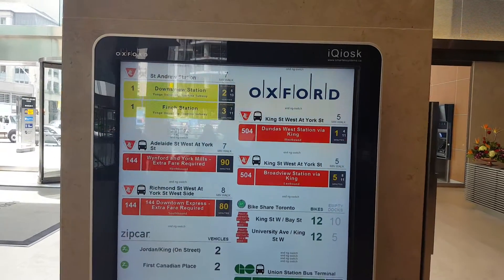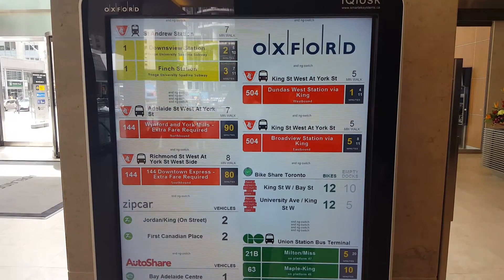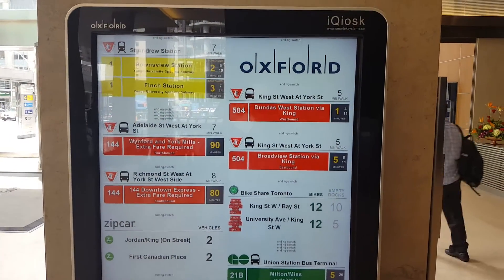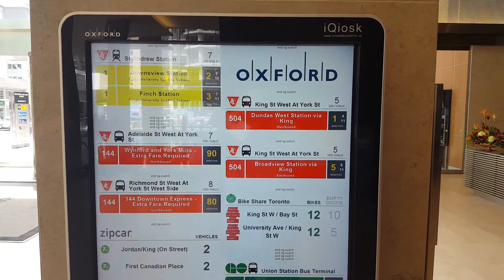All we need now is for these centralized systems to get replaced with decentralized systems and off we go — good stuff. This is at 130 Adelaide Street West in Toronto.